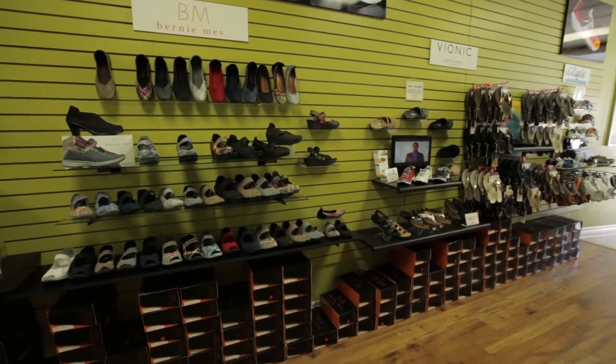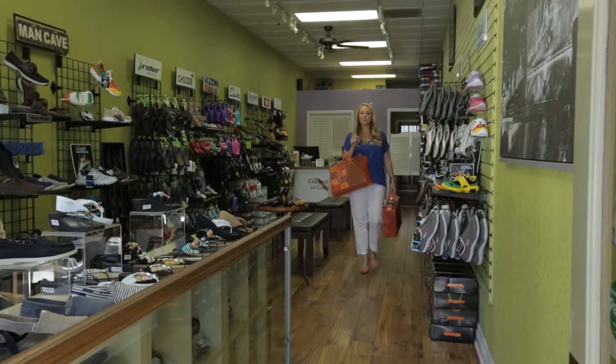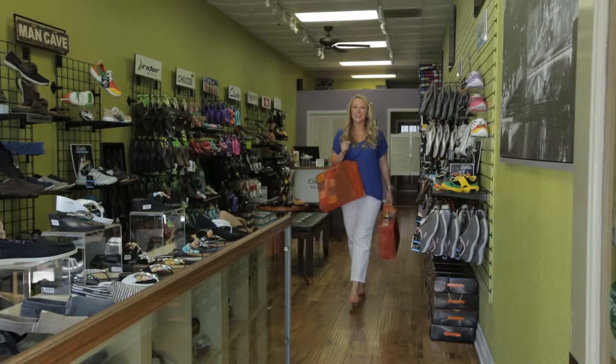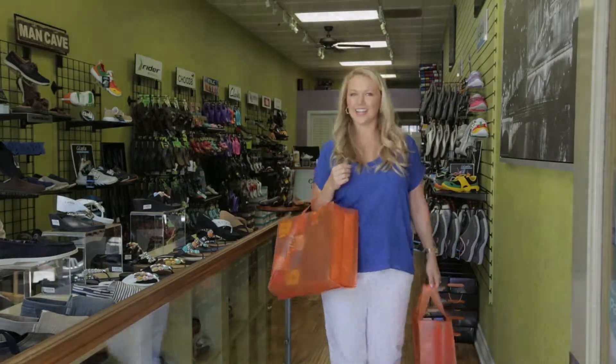I've had a great day shopping here today and obviously had a little bit of success. Just in case you go on a shopping spree, good to know that they will ship home for you. Hopefully you've learned that the coolest shoes in California are not only comfy but stylish.